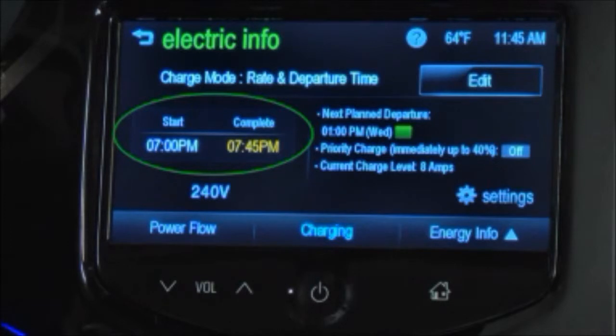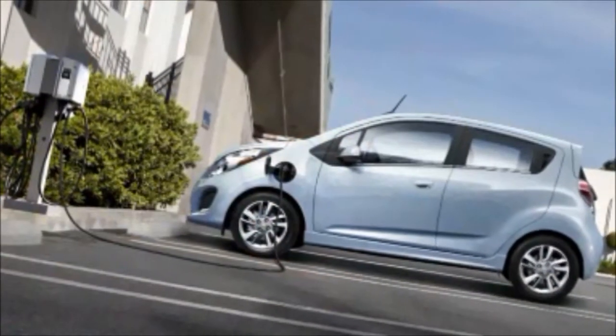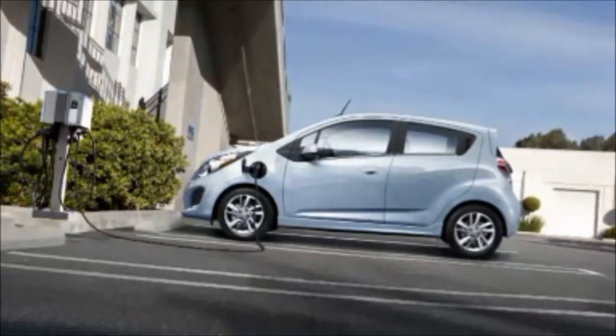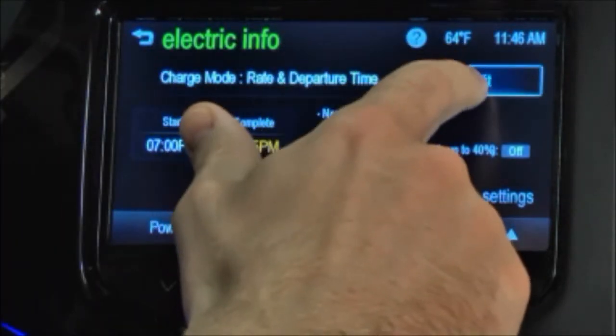The charge start and charge complete time estimations are also displayed on the screen. These estimations are most accurate when the vehicle is plugged in and in moderate temperature conditions. Also, to get an accurate time estimate, the vehicle uses an internal clock for programmable charging, not the clock in the center stack. To switch the charging mode, press Edit.